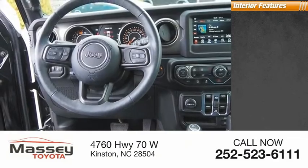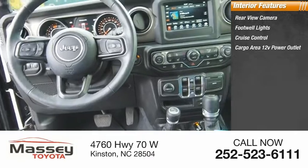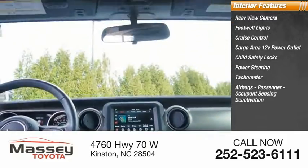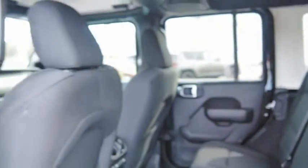Inside you'll find a rear view camera, footwell lights, cruise control, cargo area 12-volt power outlet, child safety locks, power steering, tachometer, airbags, passenger occupant sensing deactivation, and trip odometer. This beauty will make even your house keys jealous. Drive it today.